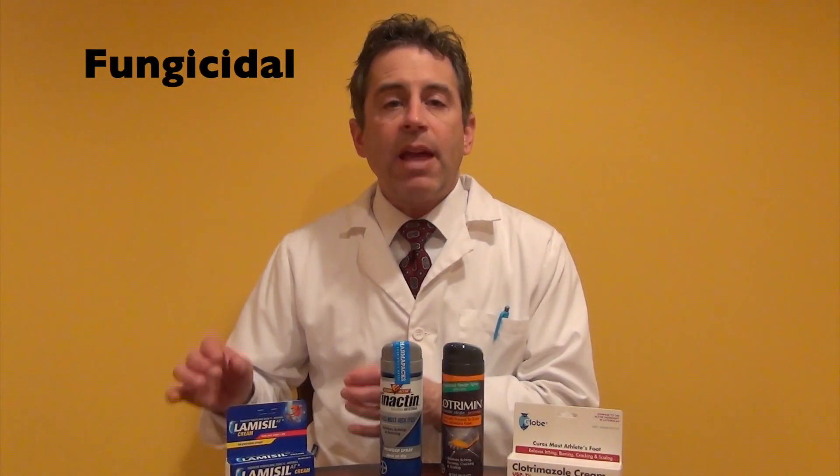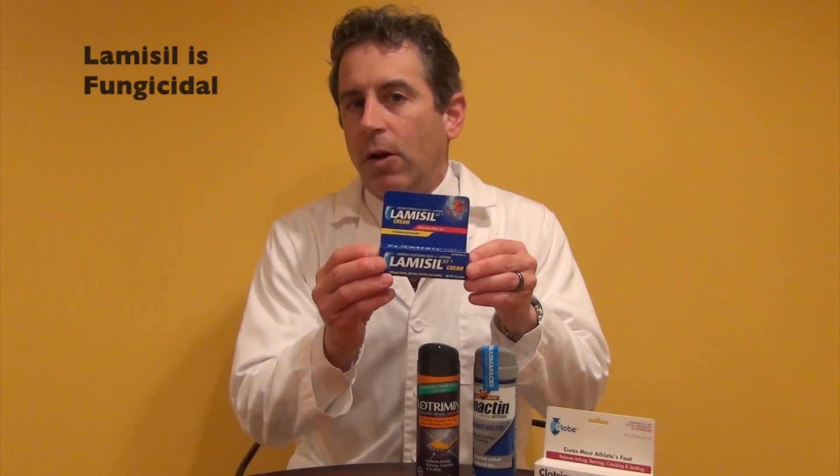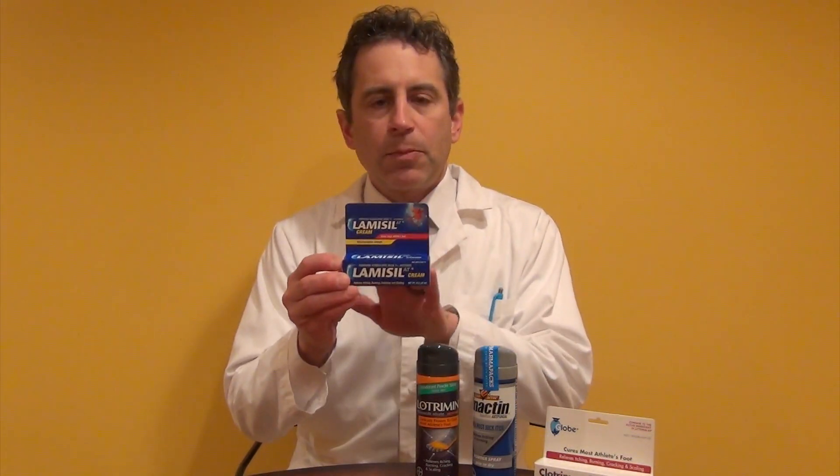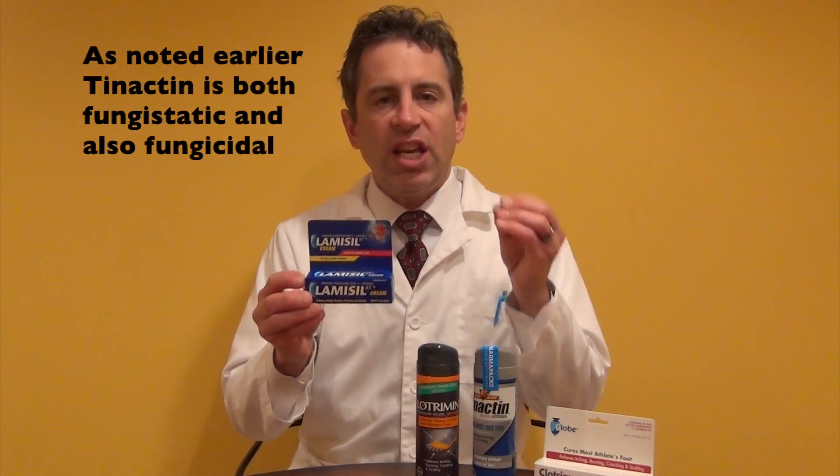When you're putting these on, it's really important that you wash your hands afterwards because that fungus is contagious and you can get it onto your fingers. The second group is going to be fungicidal, and that means that it actually kills fungus. Lamisil cream actually falls into the fungicidal category, so this product is designed to actually kill fungus.